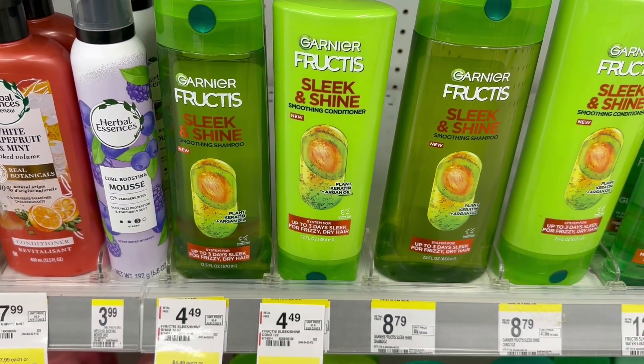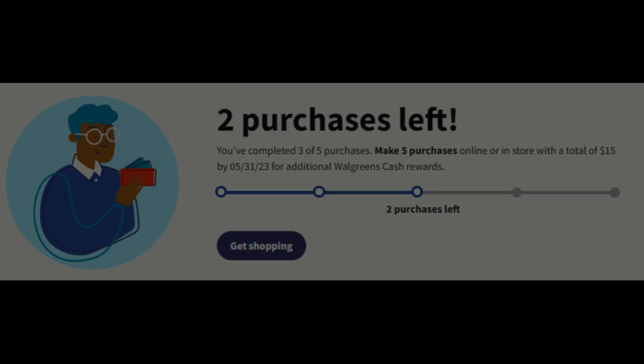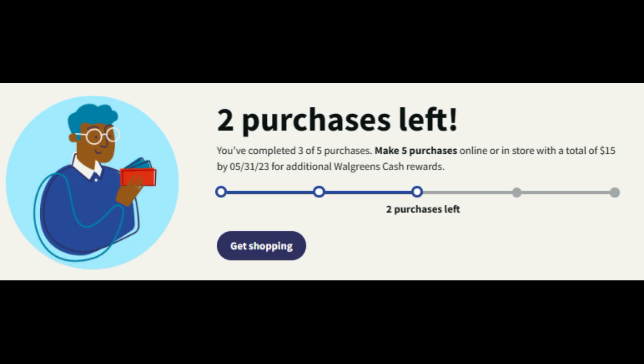After adding those two items, my total for everything is $41.97, so I've met all my spend boosters. Earlier this month I also received a digital spend booster — make five purchases of $15 or more and earn $8 in Walgreens cash. When I checked before leaving for the store I only had two transactions left, so this transaction will count and I'll only have one remaining after this.